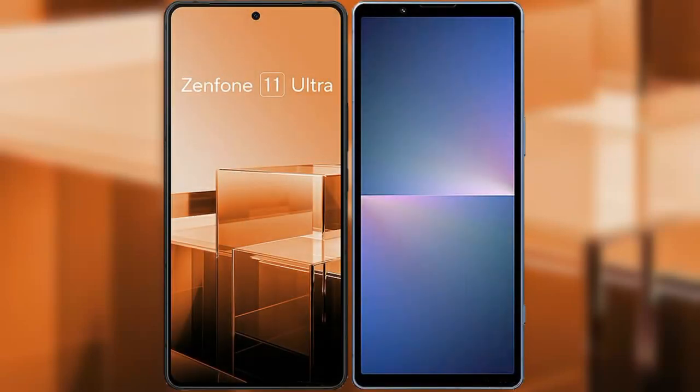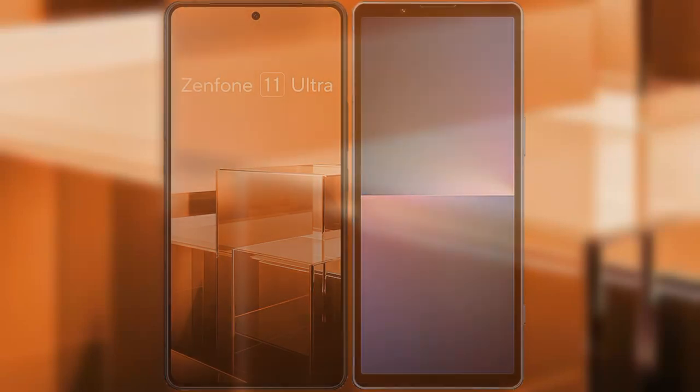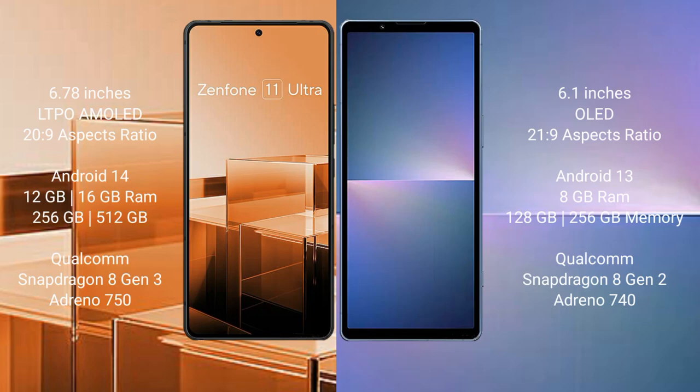I will compare the new Asus Zenfone 11 Ultra with Sony Xperia 5 Mark 5. Asus Zenfone 11 Ultra comes with a 6.78 inches LTPO AMOLED display and Snapdragon processor. Sony Xperia 5 Mark 5 comes with a 6.1 inches OLED display and Snapdragon 21 processor.